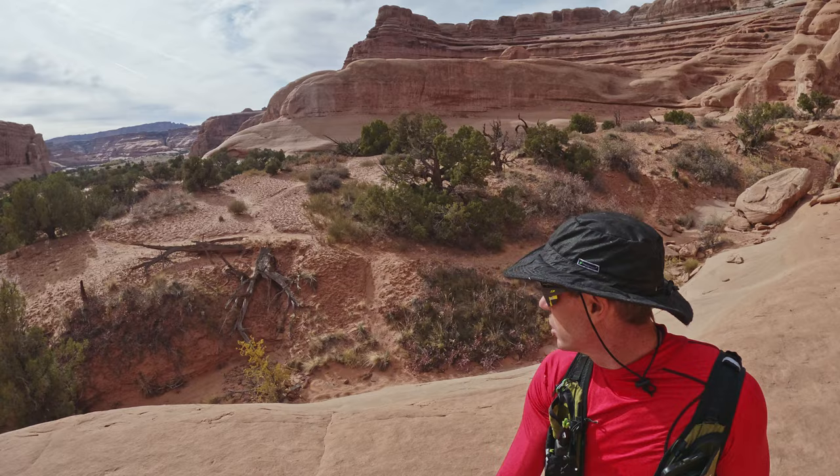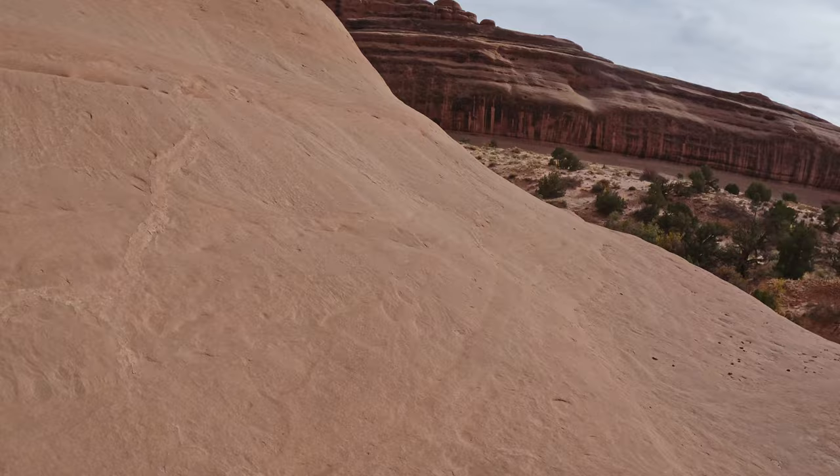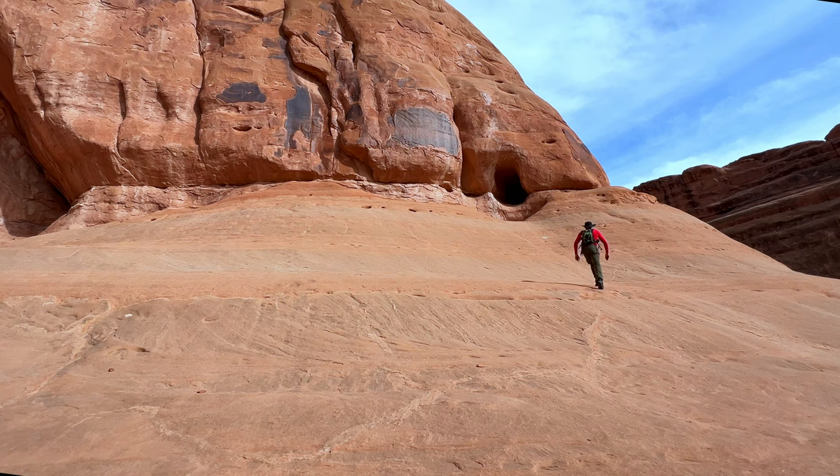I just stayed with the trail and then it kind of rose out of the wash there behind me. Definitely try to stay on the trail — lots of cryptobiotic soil around here, all kinds of funky stuff as you can see. But I think that's the tunnel right there, here we go.